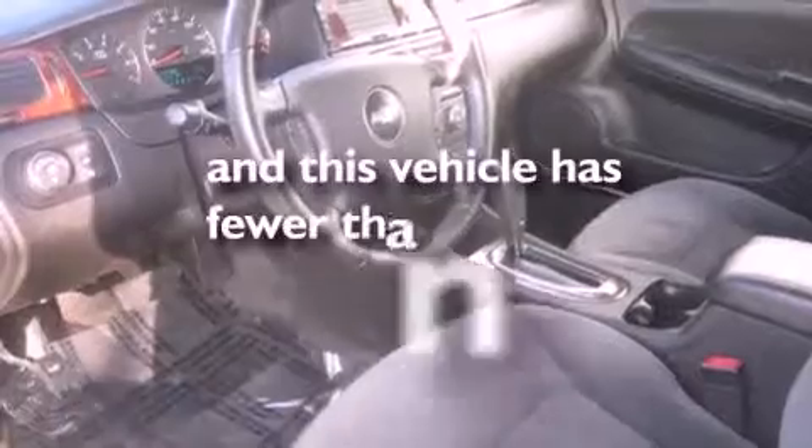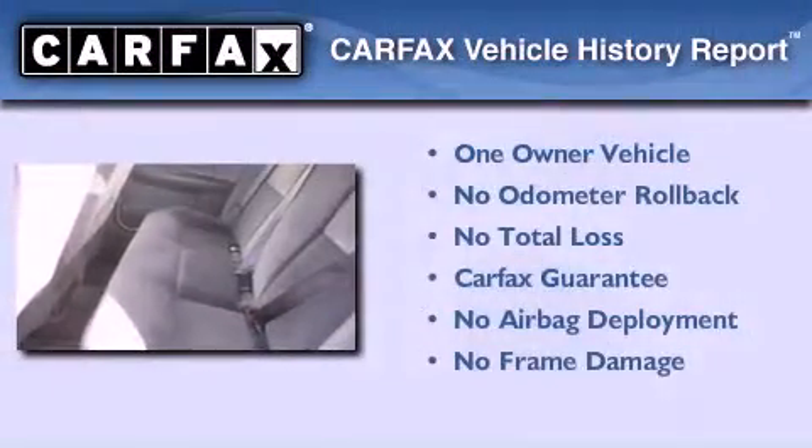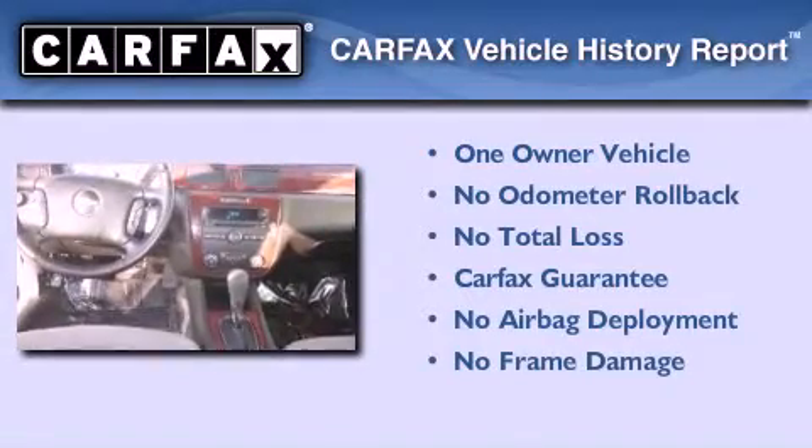This vehicle has fewer than 35,000 miles on the odometer. This Chevrolet has had only one owner, and it qualifies for the Carfax buyback guarantee.